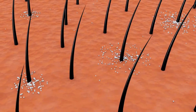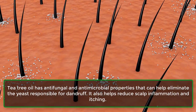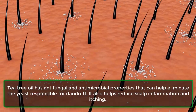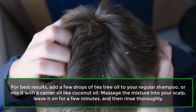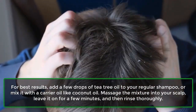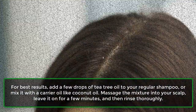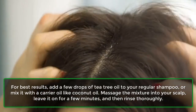2. Tea tree oil. Tea tree oil has antifungal and antimicrobial properties that can help eliminate the yeast responsible for dandruff. It also helps reduce scalp inflammation and itching. For best results, add a few drops of tea tree oil to your regular shampoo, or mix it with a carrier oil like coconut oil. Massage the mixture into your scalp, leave it on for a few minutes, and then rinse thoroughly.